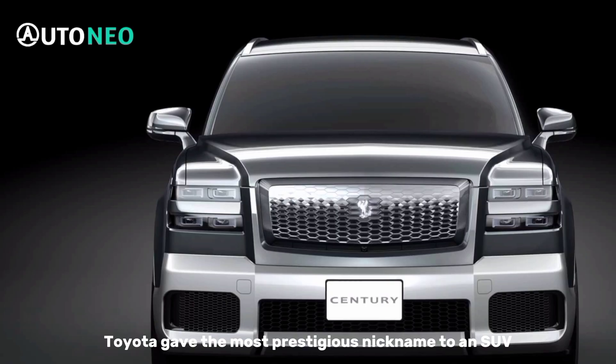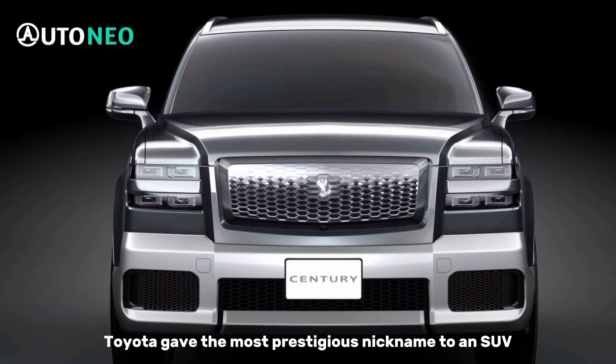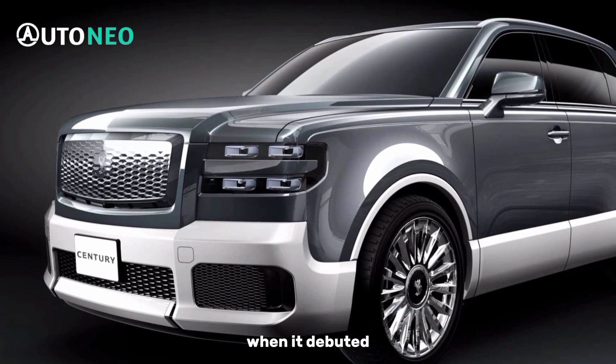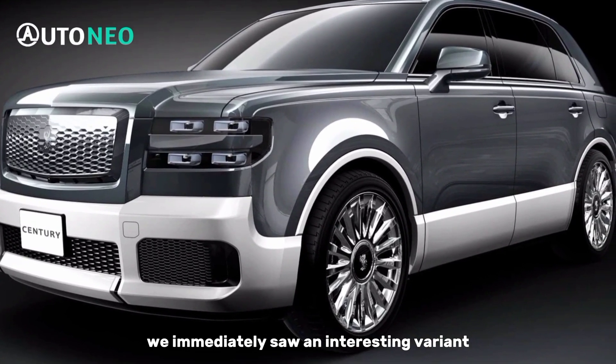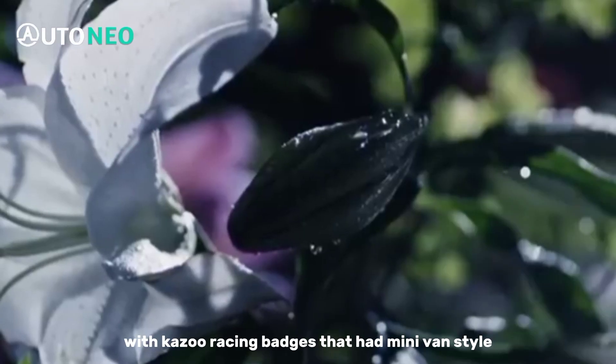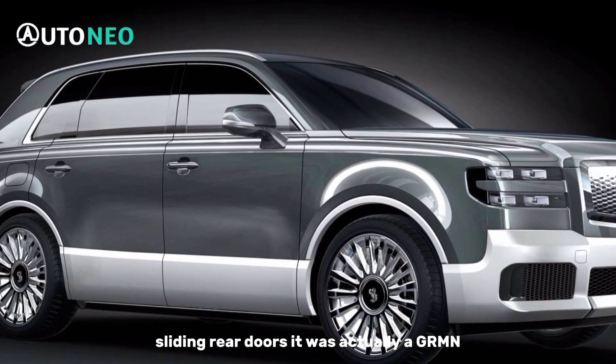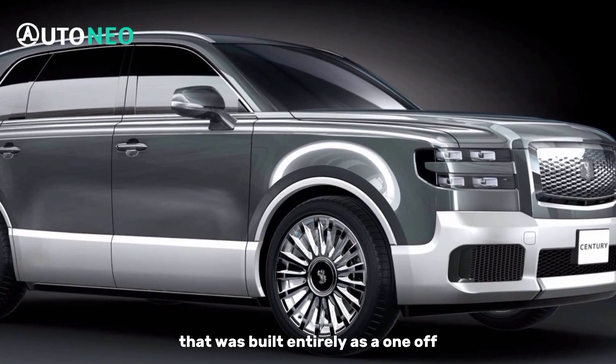About a year ago, Toyota gave the most prestigious nickname to an SUV by creating the Century. When it debuted, we immediately saw an interesting variant with Gazoo Racing badges that had minivan-style sliding rear doors. It was actually a GRMN that was built entirely as a one-off.